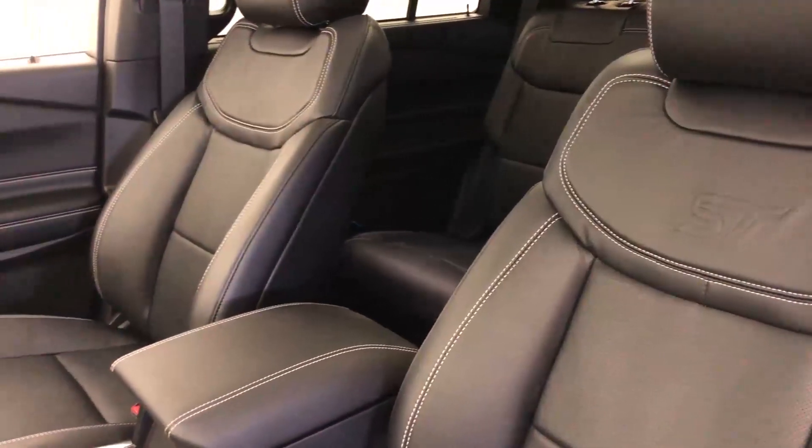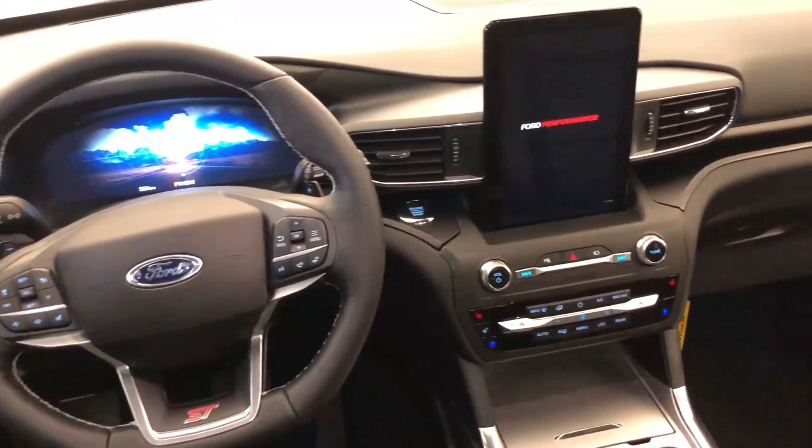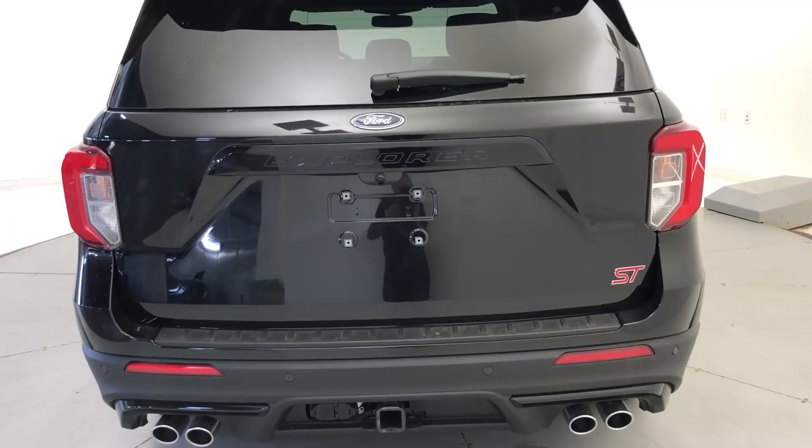The ST badging is all over this vehicle — on the seats, the back, the front, and the steering wheel — with that nice embroidery in the seat. Around the back, you can tell it's a performance vehicle because of the quad exhaust. Looking at the back of this thing, you know you're driving a performance vehicle, and everybody else on the road is going to know it too. There's a beautiful exhaust sound that's piped into the vehicle as well, and it just stands out from the crowd.